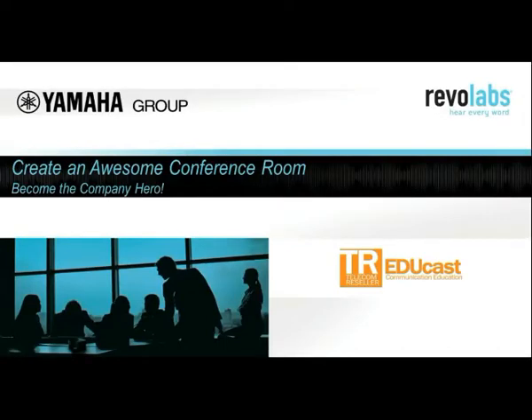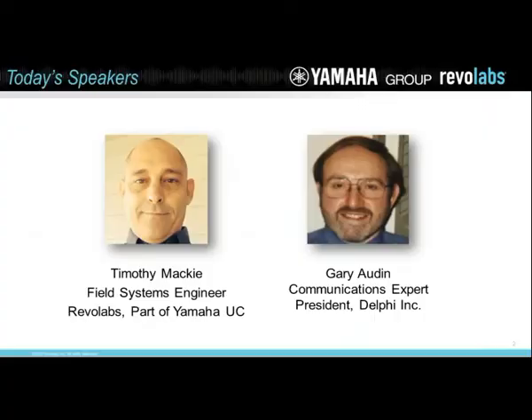Hi, this is Gary Auden. I'm bringing you an EduCast: Create an awesome conference room — how to become a company hero. The idea behind conference rooms is you want to encourage people to use them, have a positive experience. You don't want to disappoint them or impress them with a poor conference room setup. Today I have Tim Mackey, Field Systems Engineer at Revo Labs, which is part of Yamaha.